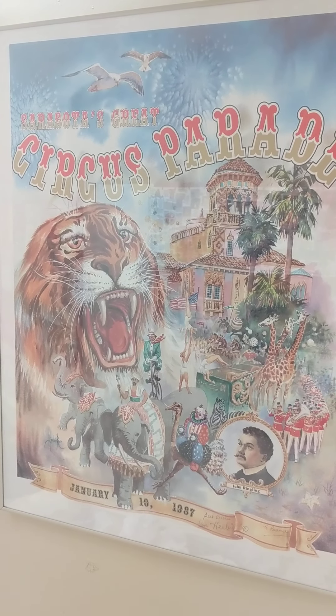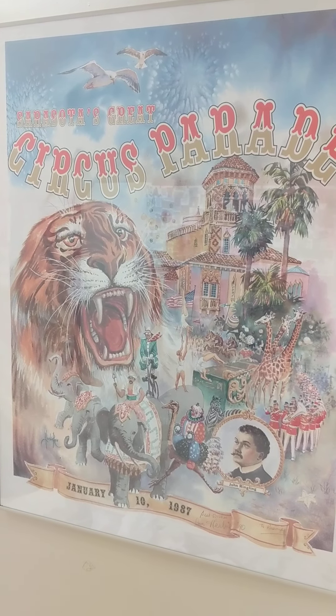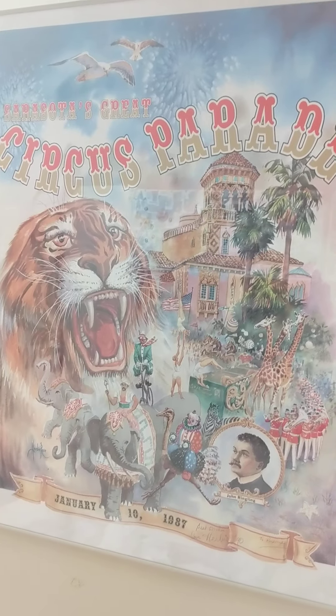Hello and welcome back to Aiken County Historical Museum's virtual tour series. Today we're going to be going through our circus exhibit.